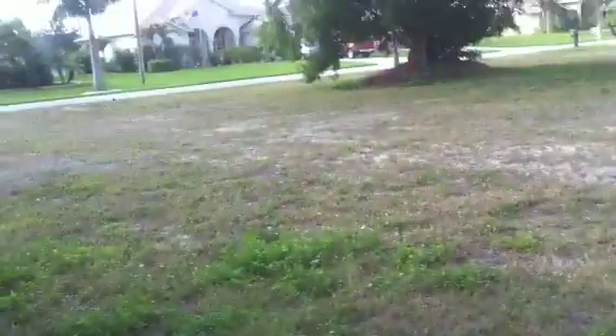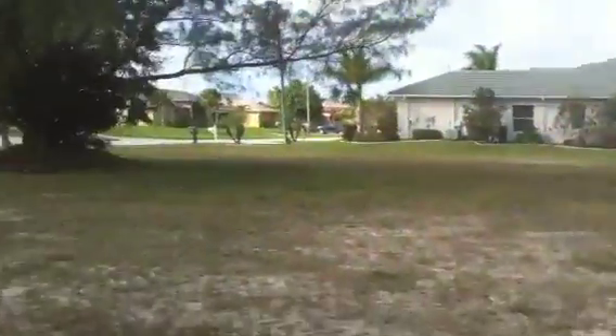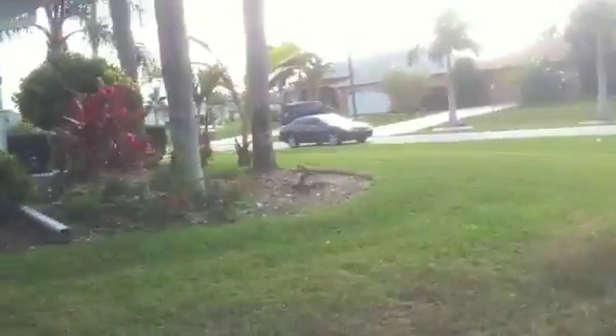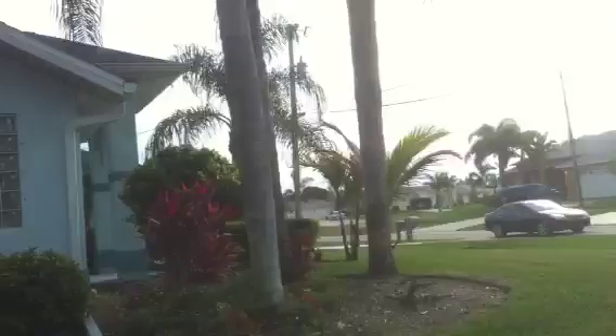A couple of lots over here on the other side are vacant still, and I know one was on the market there at the end of that house right over there. Just scoping out the neighborhood as I come by — everything's looking beautiful.